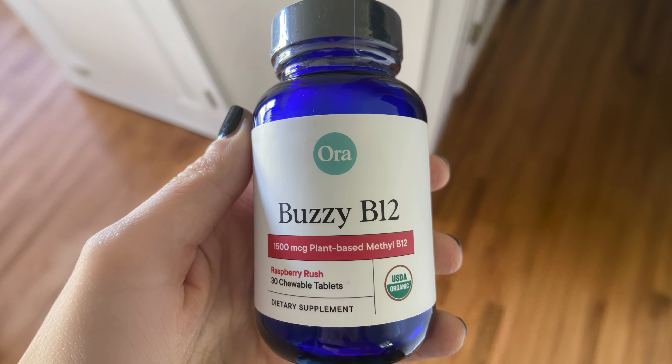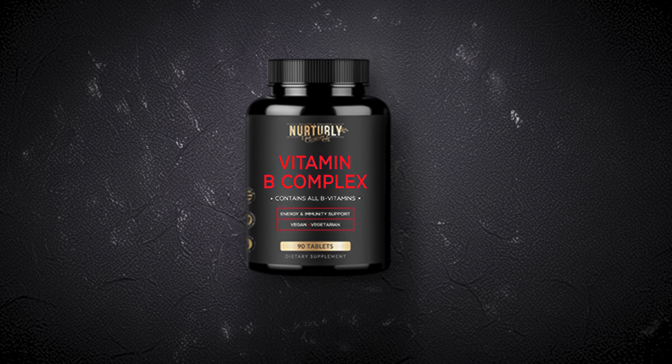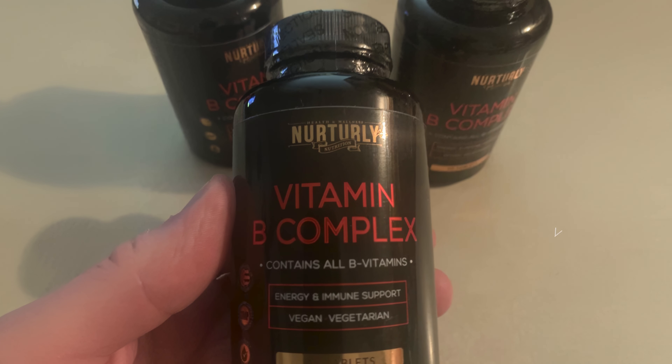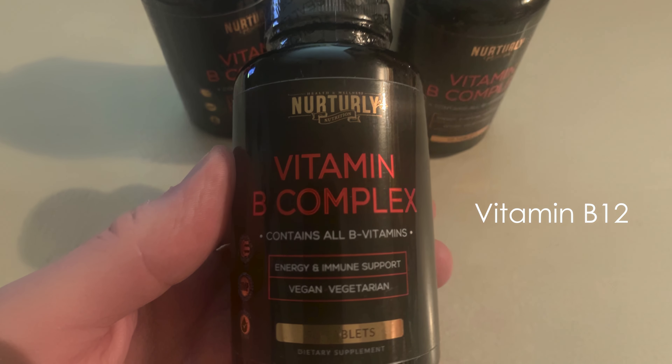This formulation is designed to support various bodily functions such as energy production, brain function, and cell metabolism. Vitamin B12, in particular, is crucial for maintaining healthy nerve cells and producing DNA.